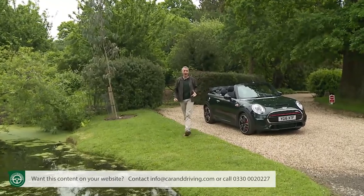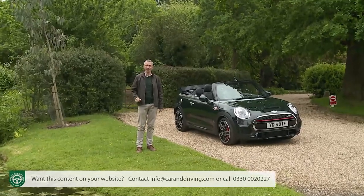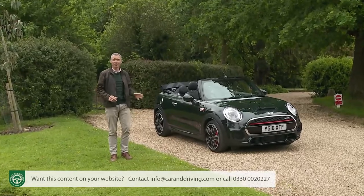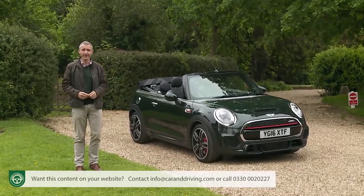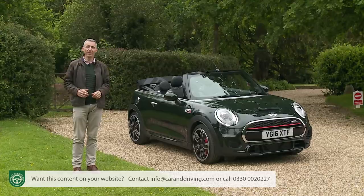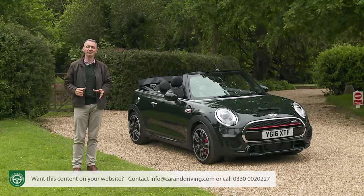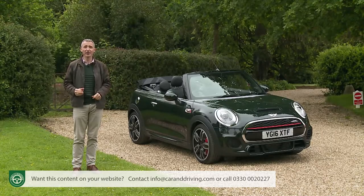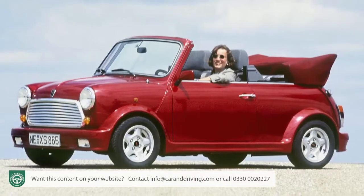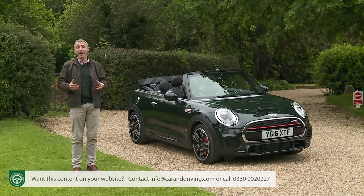So familiar are we with the idea of open-topped Mini motoring that it's almost a surprise to discover that this variant is primarily an invention of BMW rather than the British motor industry. Yes, there were drop-top variants of the original Alec Issigonis design, but these were largely used to do the work of specialist coach builders. Only in the final years of the early version did Rover commission a short production run of Mini convertibles, and even then only 300 were sold.